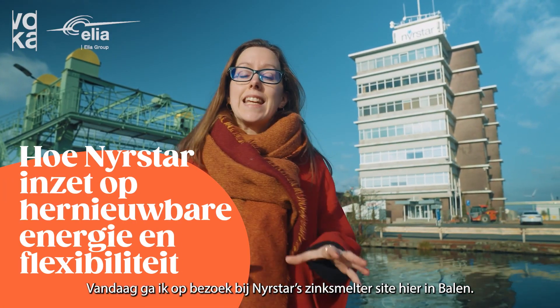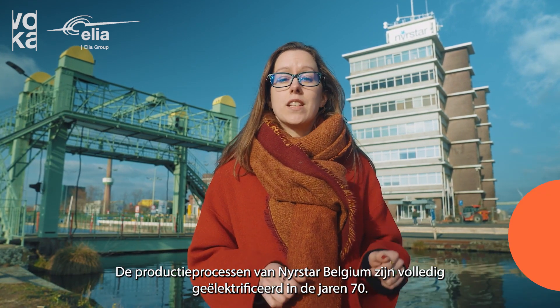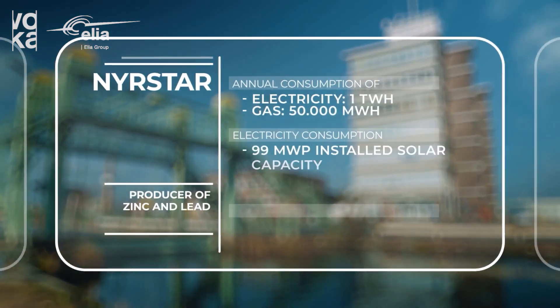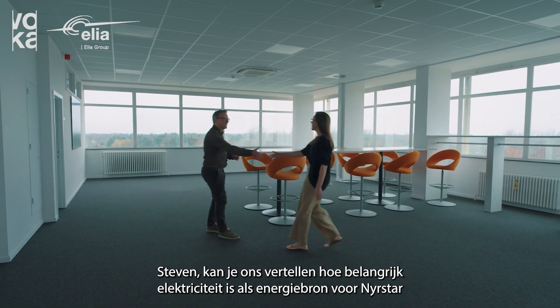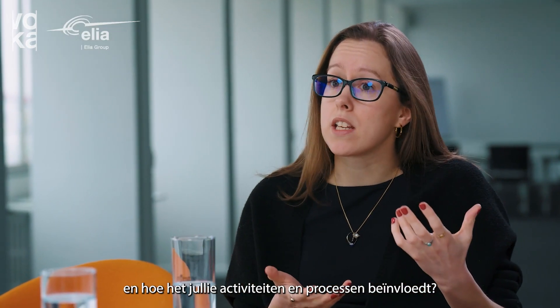Today I'm visiting Neerstar's zinc smelter site here in Berlin. Neerstar Belgium's production processes were fully electrified in the 1970s, and I'm here to find out more about the advantages that has brought them. Stephen, could you tell us how important electricity is as a power source for Neerstar and how it affects your activities and processes?